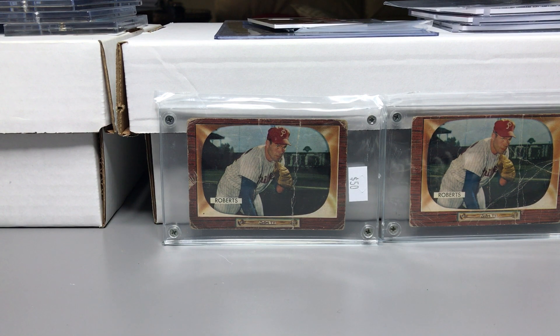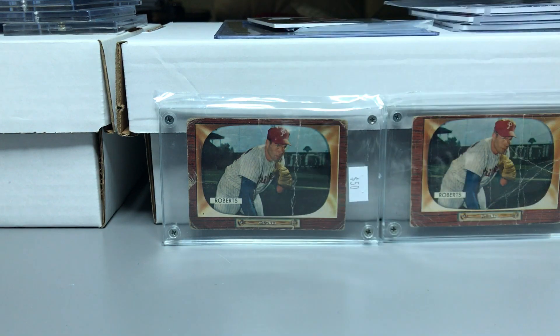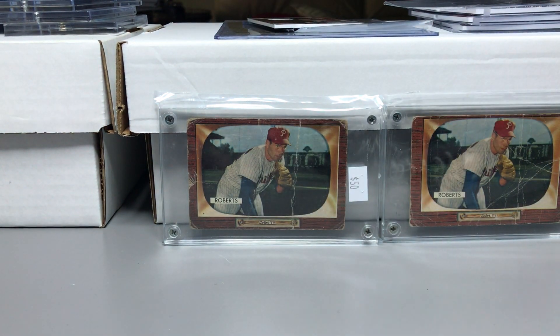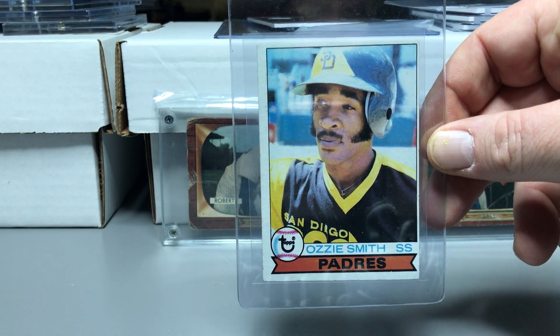I picked up two 1980 cards — so technically I guess they're not vintage — but two of the Hendersons, both in decent condition. I also picked up an Ozzie Smith rookie card, off-center both ways actually, but in good condition other than that.